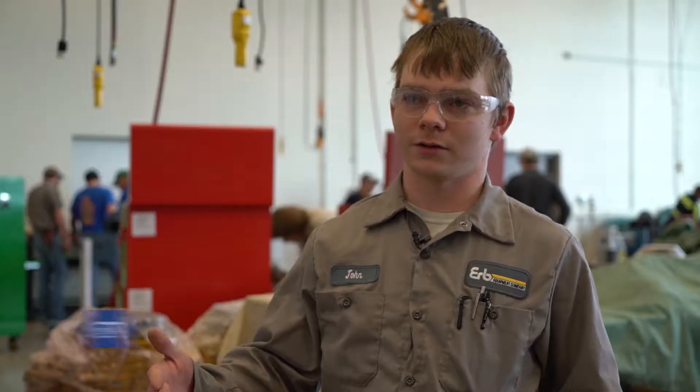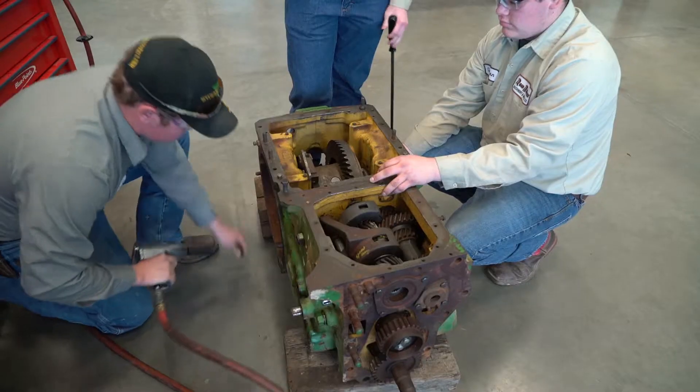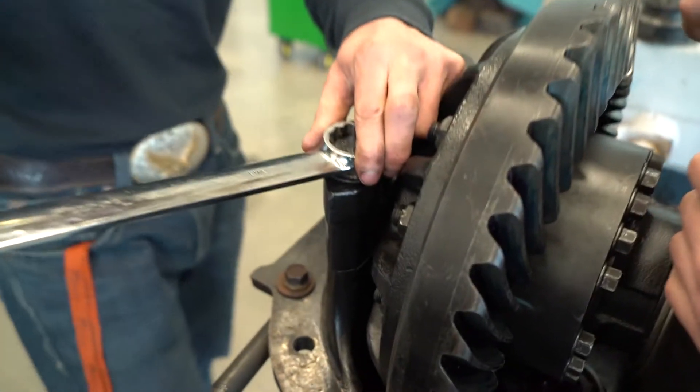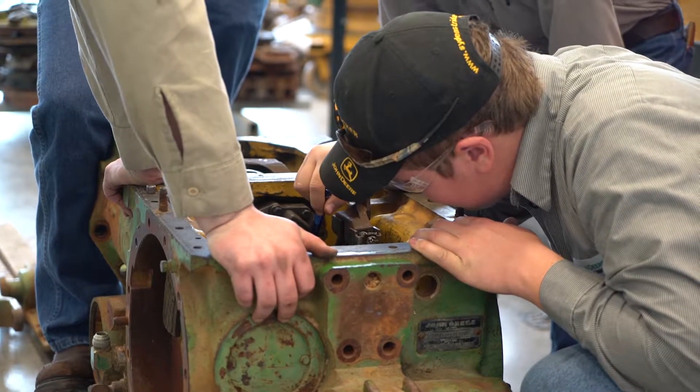You learn in the classroom, and they bring you out here and you can actually see what's in the diagram right in front of you — get to tear it apart, see how it works. We work in the classroom, take that knowledge into the lab, then we come out here into the shop and work on actually the live equipment.